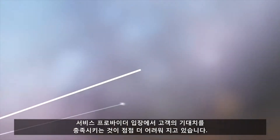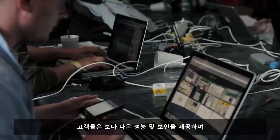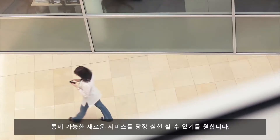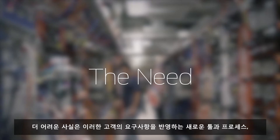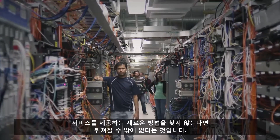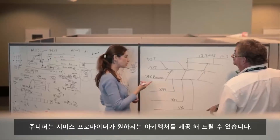It's never been harder for service providers to meet customer expectations. They want new services, more control, better performance, and greater security — and they want it now. The hard truth is this: you need to find new tools, new processes, and a new way of delivering services, or get left behind. The answer is automation with NFV.